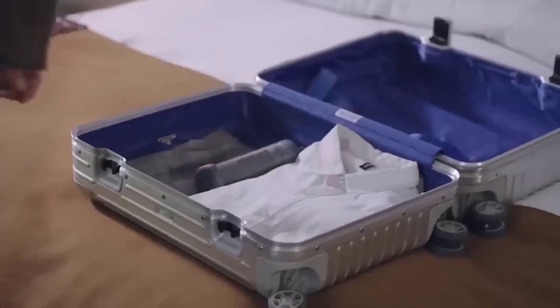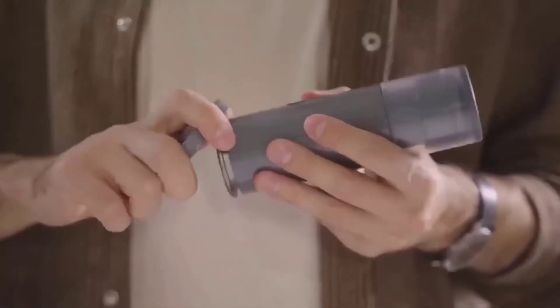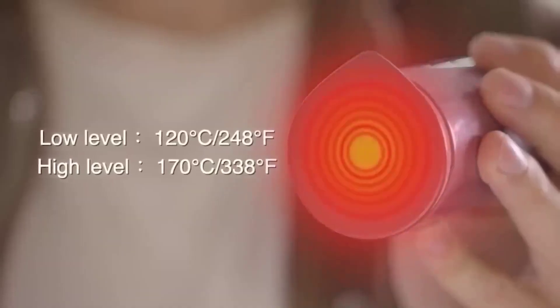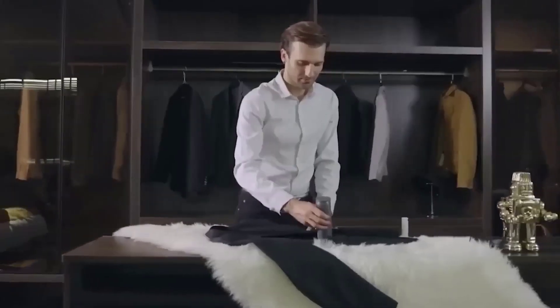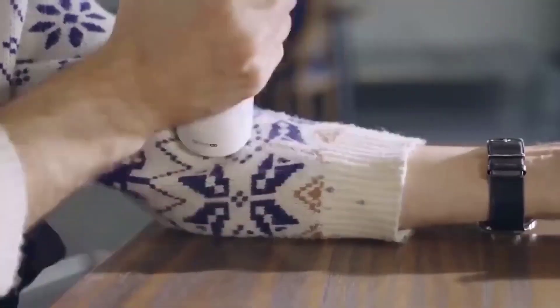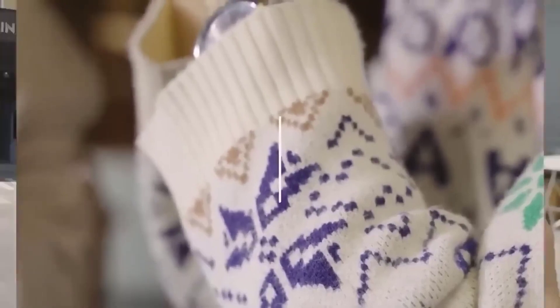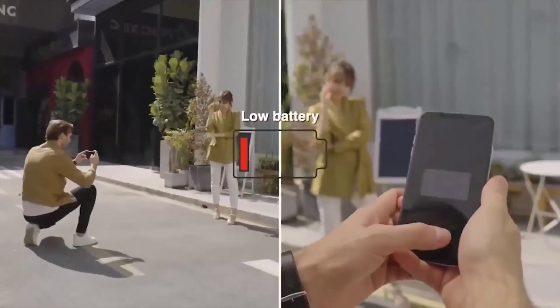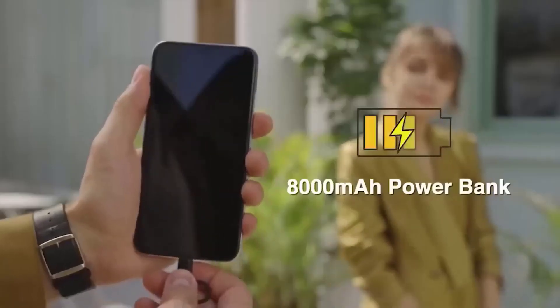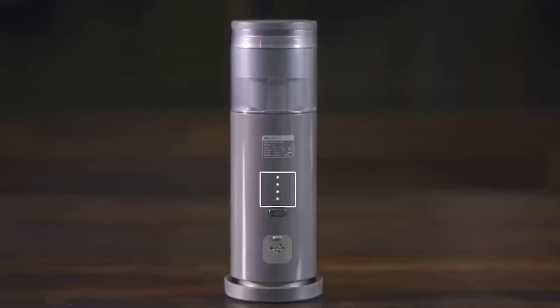Going on a trip, we usually worry about appearance, but you're unlikely to pack heavy devices like an iron — except there is a solution. The smallest wireless iron in the world is very compact and lightweight, so it won't take up much space in your bag. It needs only 30 seconds to heat up and has two temperature settings: 120°C and 170°C. And it's not only an iron — it's also a device for removing lint and a power bank.